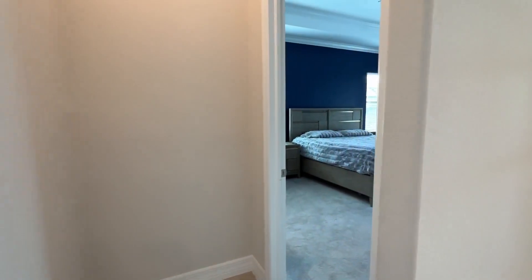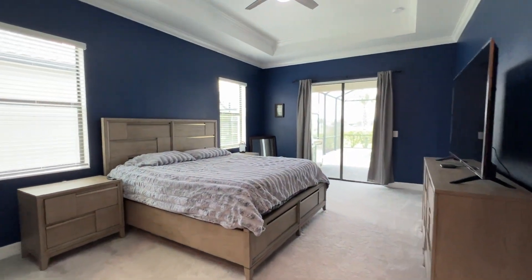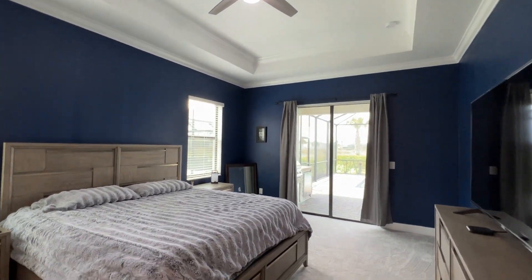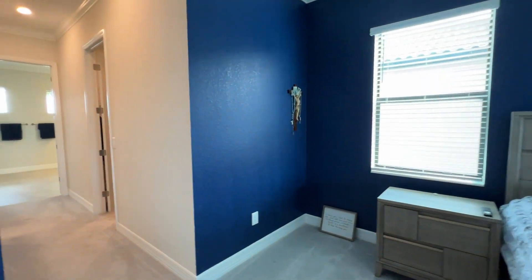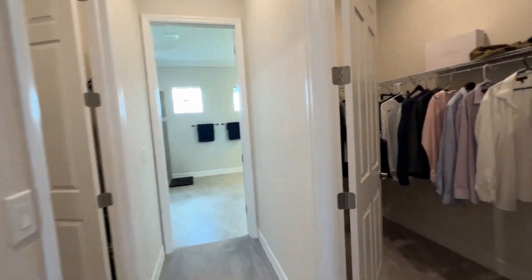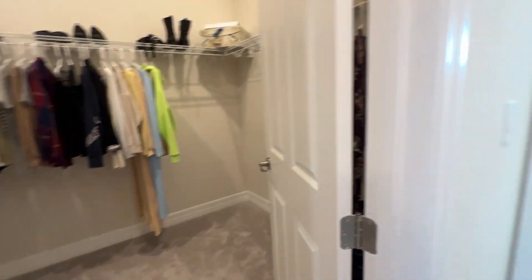Now we're going to travel on over to the primary bedroom, master bedroom suite. Really good size bedroom here. We have the tray ceiling, double crown, and you do have another slider out to the pool here. Lots of windows, lots of natural light in this home. And I love that there is a double walk-in closet — one side there, one side there. Lots of closet space here.